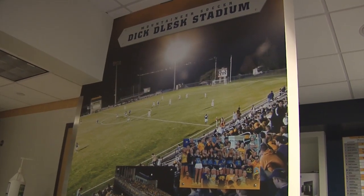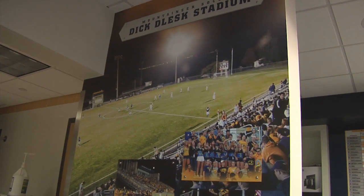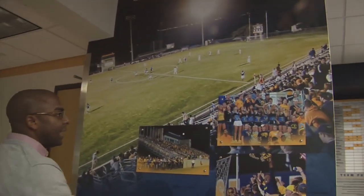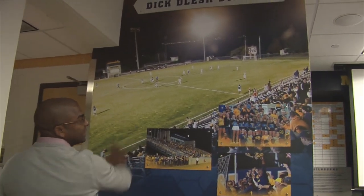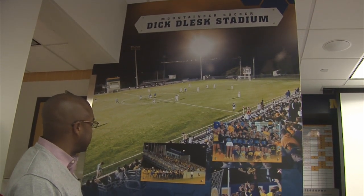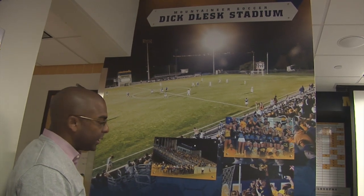This wall was put in intentionally to show the guys exactly what it means to step out on the field and how much support they get on a daily basis when they represent our university. The background photo was one of the biggest games ever — our victory over Notre Dame in 2006 when we were ranked second in the country and they were ranked fourth.